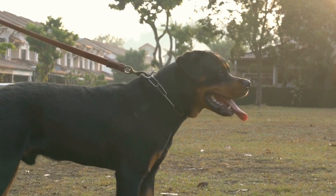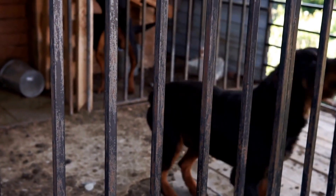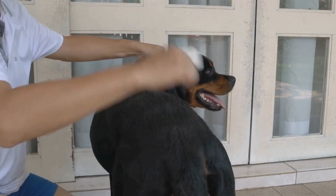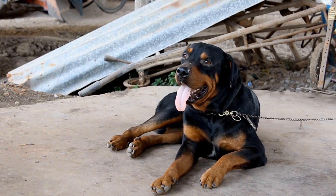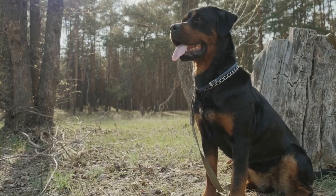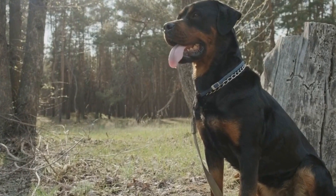Be Consistent. Consistency is key when it comes to training any dog, including Rottweilers. Use consistent cues and commands to avoid confusion. Ensure that everyone in your household is using the same commands and reinforcing the same behavior. This eliminates any mixed signals and helps your Rottweiler understand what is expected of them.